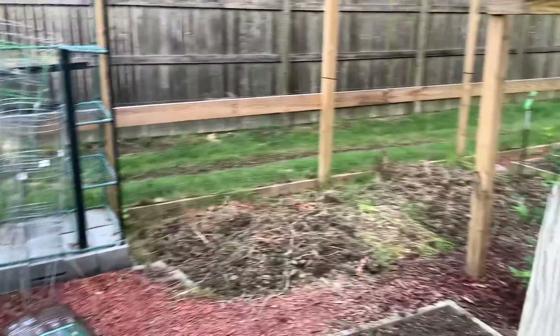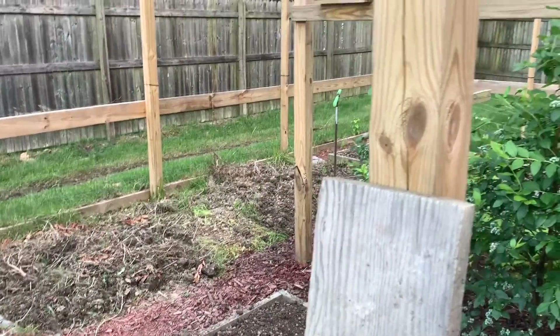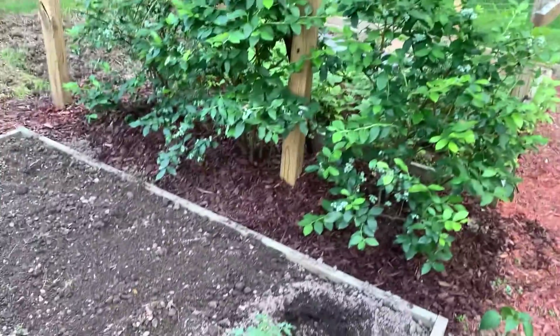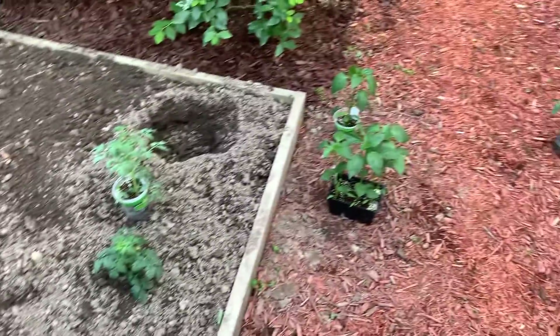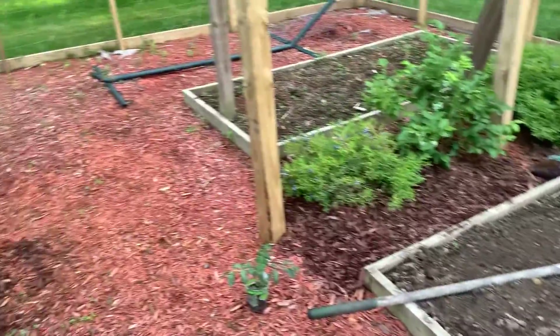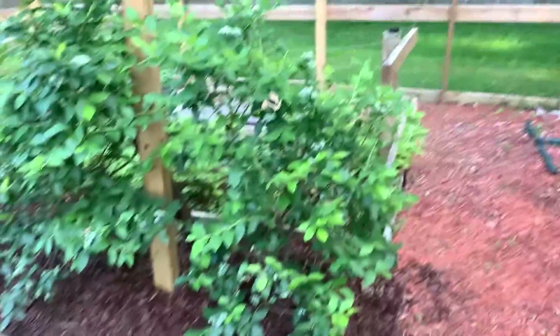Unfortunately couldn't grow my plants from seed this year - didn't have the time and couldn't do it when I had the time. This year we're gonna be growing a bunch of stuff: tomatoes, some peppers, some corn.